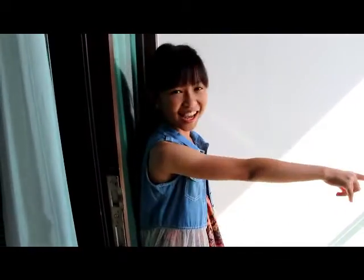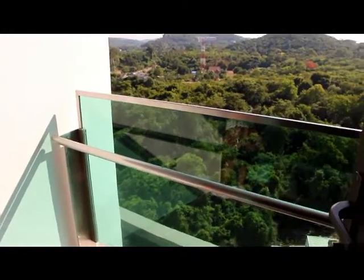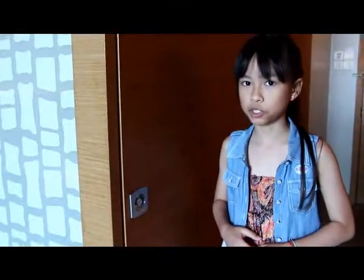I live on the 10th floor, so I'm very scared. You can see the mountain view — but it scared me because I'm scared of heights! 10th floor — oh my gosh! Inside I love the idea very much.